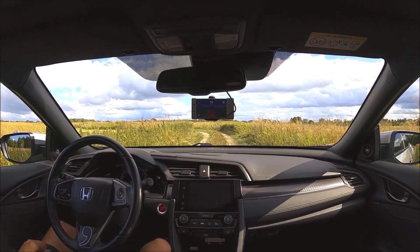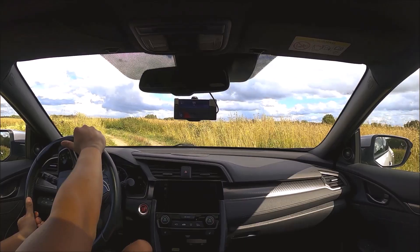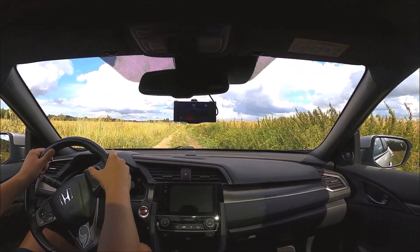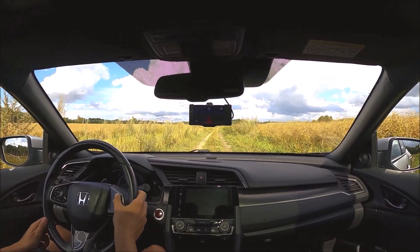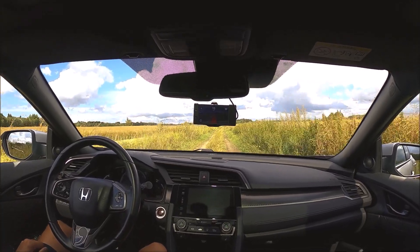Now I'll tap on the brake pedal and disengage OpenPilot as I take this turn myself at a lower speed. Now I reactivate OpenPilot and the car is positioned back in the center of the road.